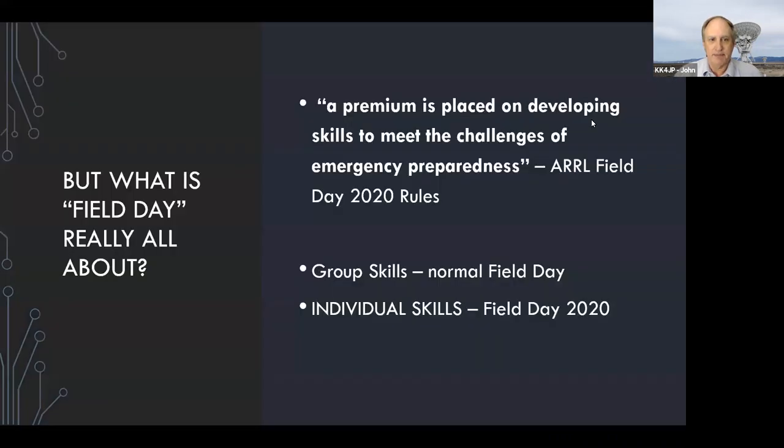What is field day really all about? Well, what ARRL says is a premium is placed on developing skills to meet the challenges of emergency preparedness. Emergency preparedness doesn't just happen when everybody has a chance to pull their tents together and work together — sometimes you have to do it individually. So this year, we're going to be focusing more on individual skills and less on the group skills that are normally in field day.